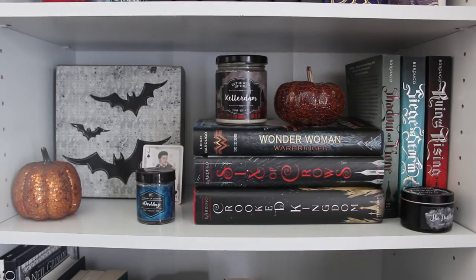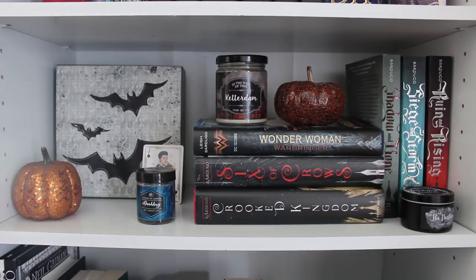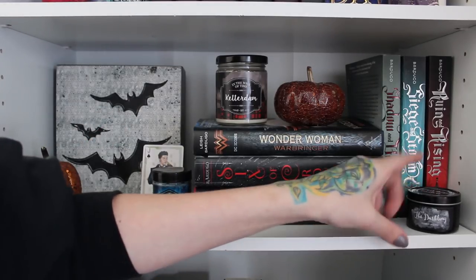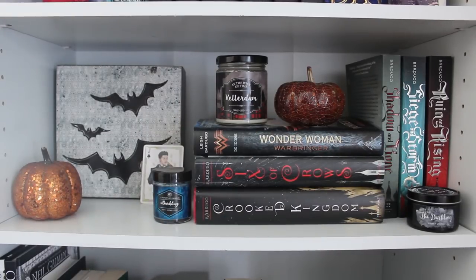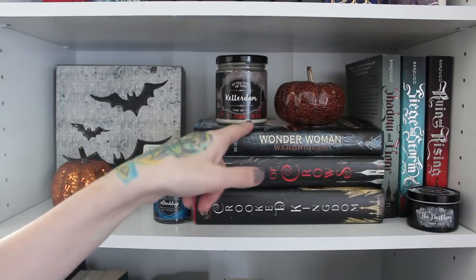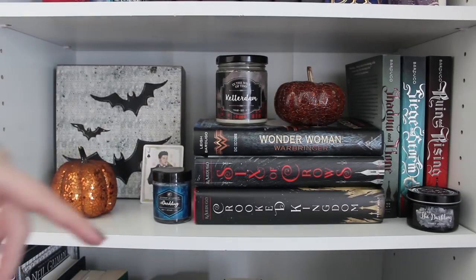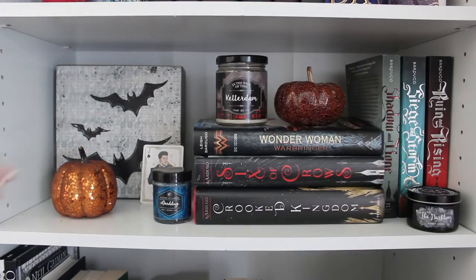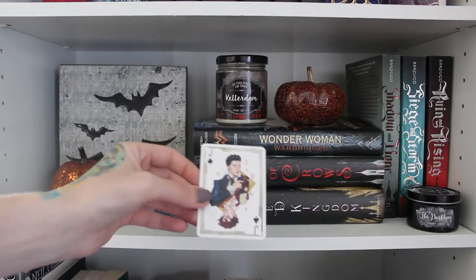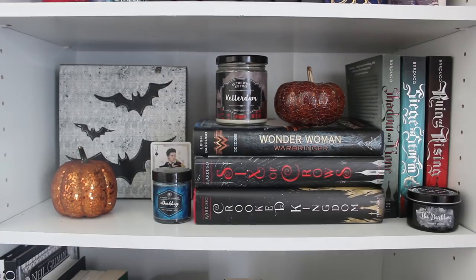Moving down, we have my Leigh Bardugo shelf. I didn't like these two series — you've heard me speak about them — but I keep them because they have memories for me. I have my Darkling candle from A Court of Candles and another from Bookish Dragon Candle Co. I have the Grisha Trilogy, Wonder Woman: Warbringer, some pumpkins, an In the Wick of Time Ketterdam candle, and a card I got at the Leigh Bardugo signing at Book Con that I'm obsessed with. Some characters I actually like are represented here too.